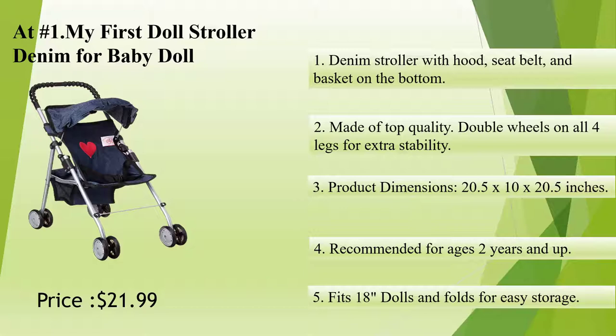Product dimensions 20.5 x 10 x 20.5 inches. Recommended for ages 2 years and up. Fits 18-inch dolls and folds for easy storage.